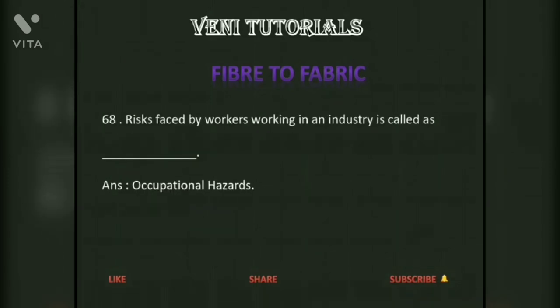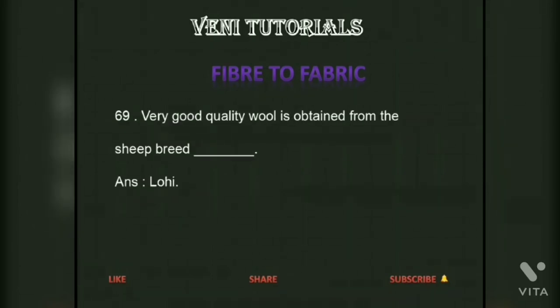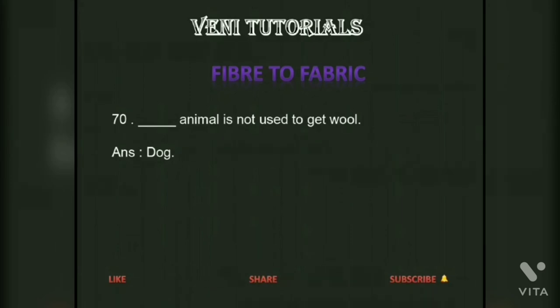Risks faced by workers working in an industry is called occupational hazards. Very good quality wool is obtained from the sheep breed Lohi. Dog is not used to get wool.